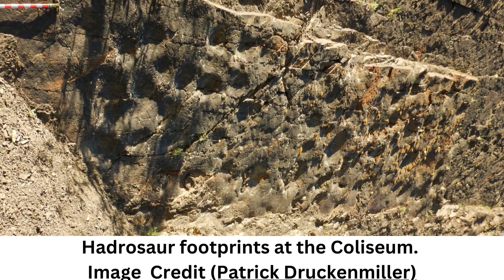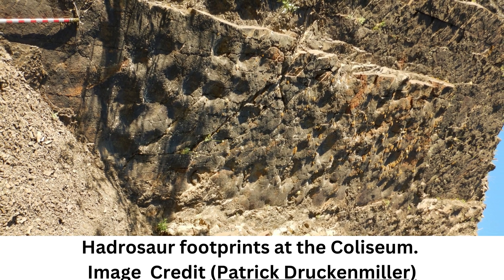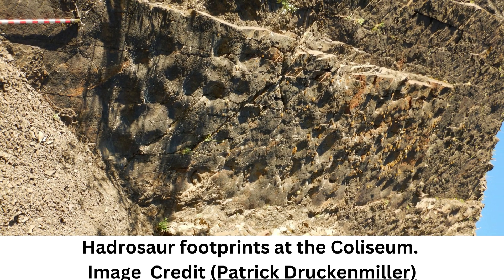University of Alaska Fairbanks scientists have discovered and documented the largest known single dinosaur track site in Alaska. The site, located in Denali National Park and Preserve, has been dubbed the Coliseum by researchers.